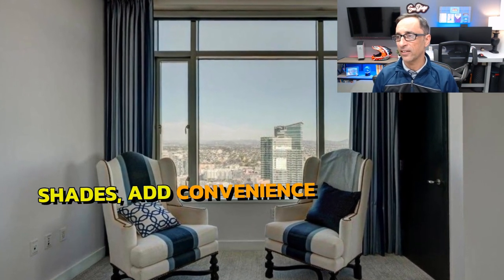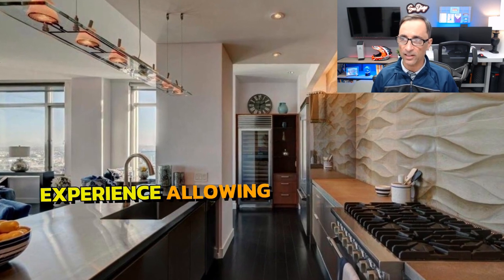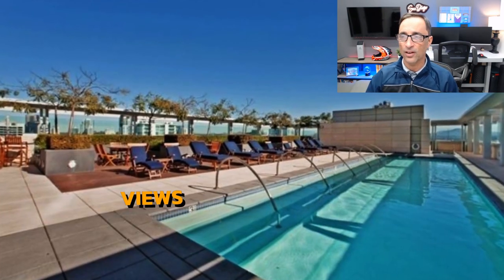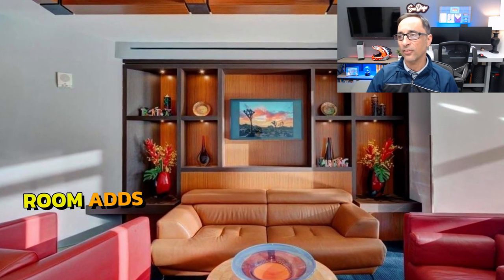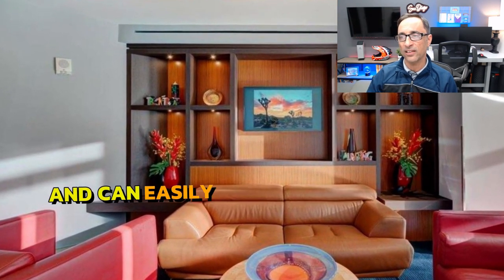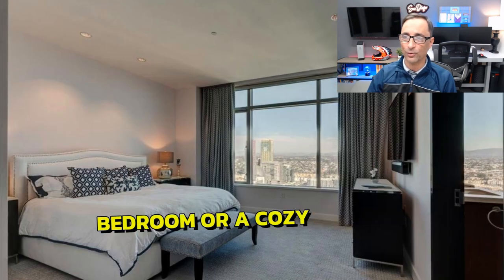Automated window shades add convenience and enhance the immersive experience, allowing you to enjoy the breathtaking views from every room. A versatile den adjacent to the living room adds flexibility to the living space and can easily serve as an optional third bedroom or a cozy retreat.